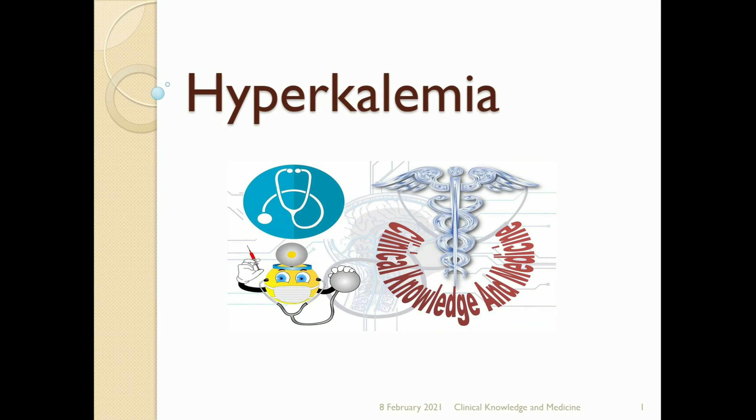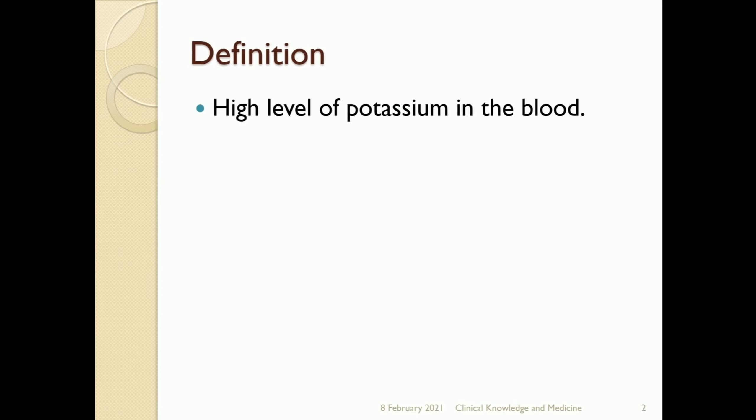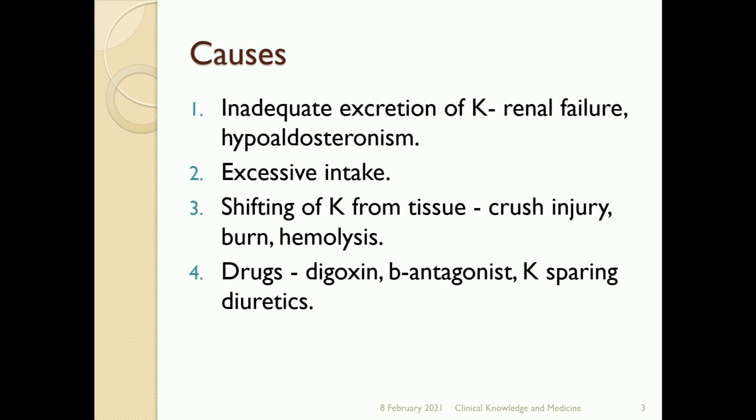Welcome to our channel, Clinical Knowledge and Medicine. Let's learn about hyperkalemia. Hyperkalemia is a high level of potassium in the blood. Causes of this condition include inadequate excretion of potassium in cases of renal failure, hypoaldosteronism, and excessive intake of potassium.